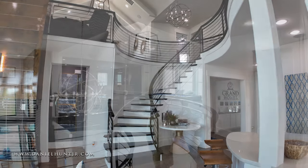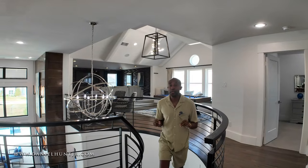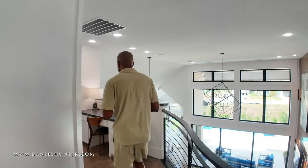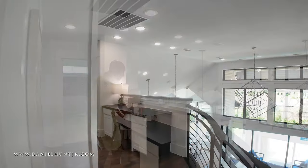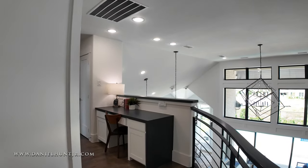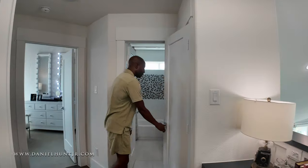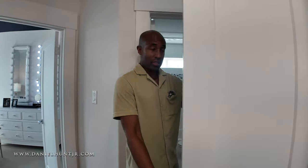Here we are upstairs. If you're interested in selling or purchasing a home anywhere in the Dallas Fort Worth Metroplex, be sure to contact me — my information is in the description. On the second level, I love this detail — you have a desk, a perfect place for a child to do schoolwork. Here we have a linen closet.